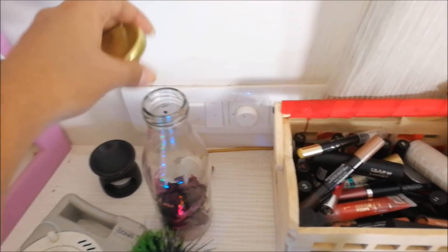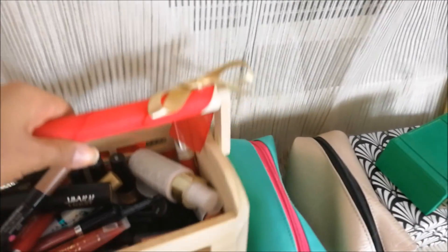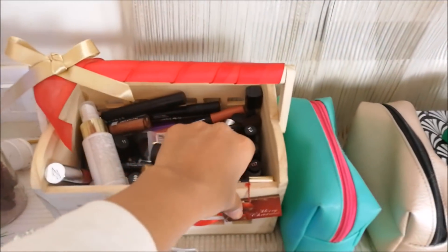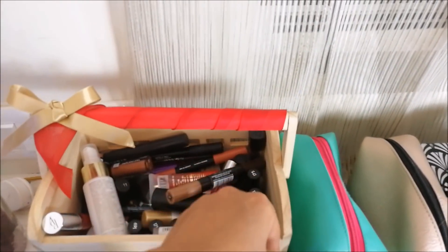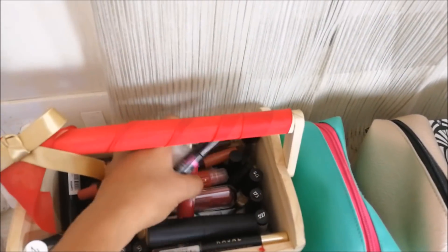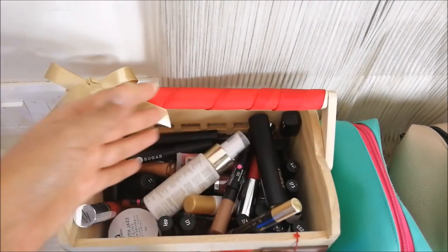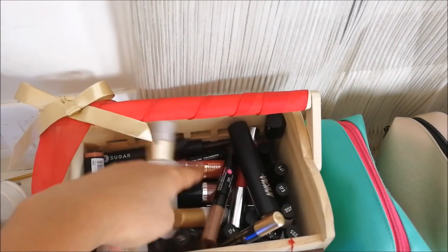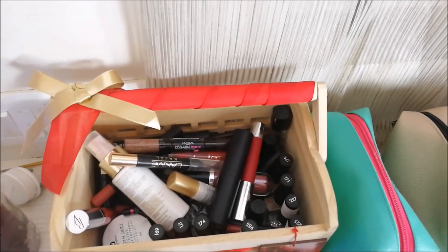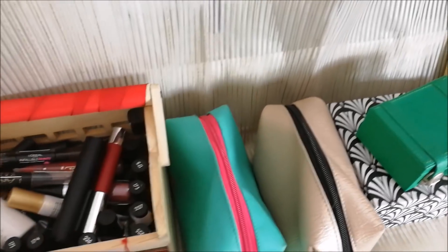There's a little bottle I got from Roposo, and you see this potpourri? It's something I never really use, so I kind of put it on this bottle because I thought it looked nice. There's a little basket which I got as a Christmas gift — and as you can see, this basket has a lot of cosmetics. Whenever I want to get ready, I can just pick up something from here. Lots of Sugar lipsticks, as you can see.